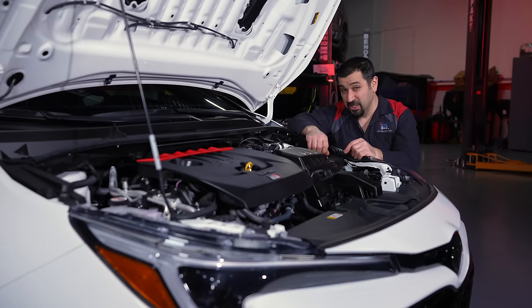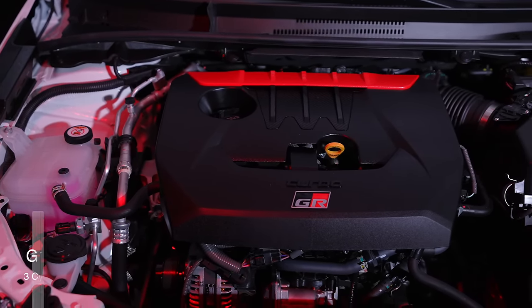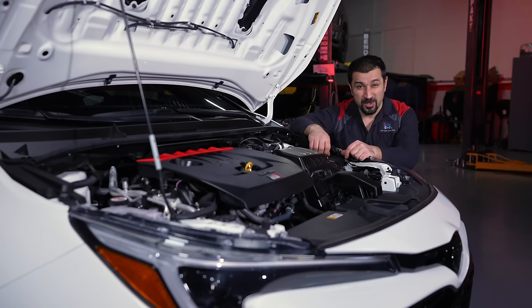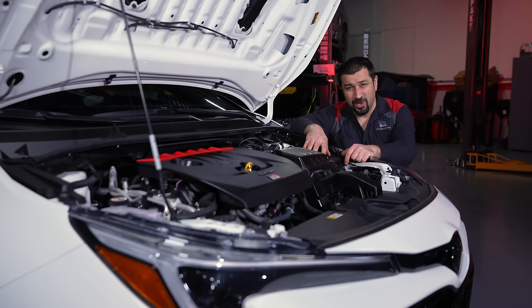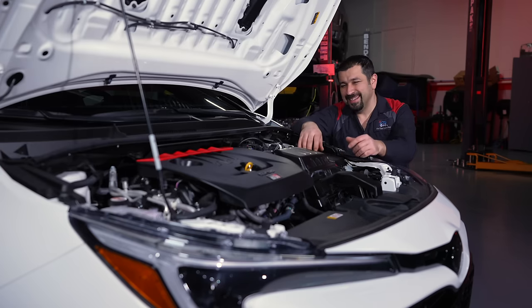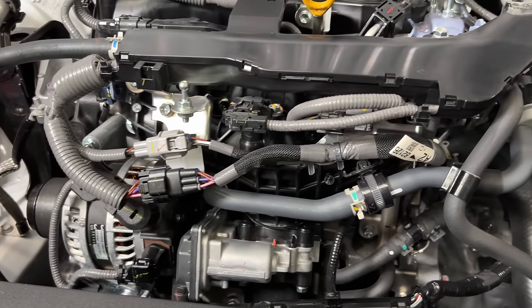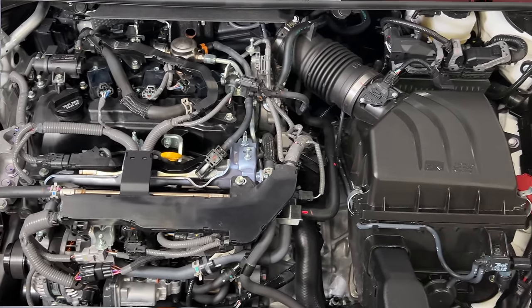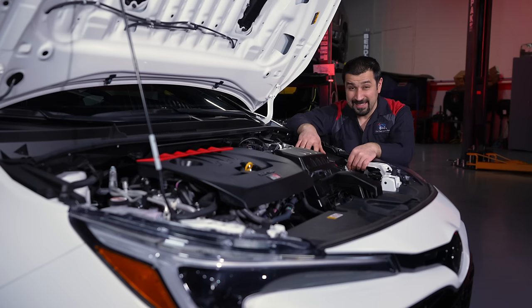Let's start our technical review with the engine. This is the G16E-GTS 1.6 three-cylinder 12-valve engine. It's very interesting to hear '12 valve' because there aren't many three-cylinder engines out there, and for Toyota in the U.S., this is a first. This is 100% Toyota — you look at the construction, the wiring, the way things are designed, it's all Toyota. As a mechanic, I see a lot of shared parts, which is actually a good thing.